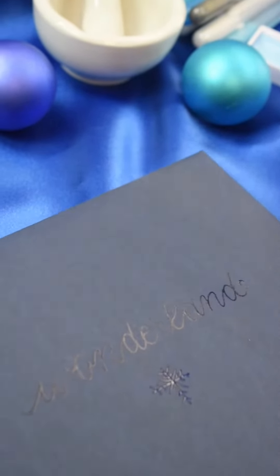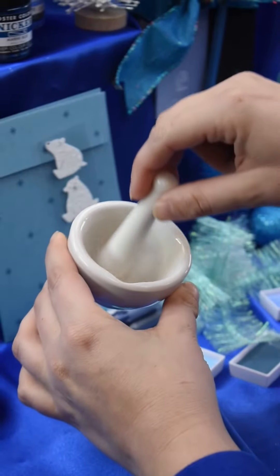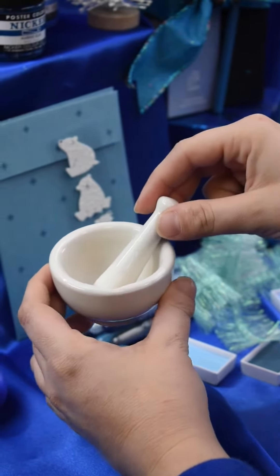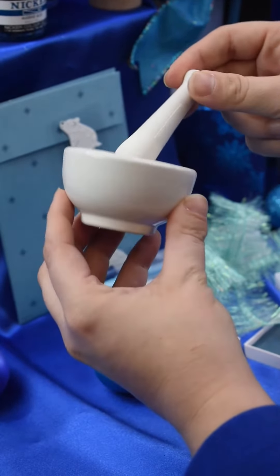Sarah here to tell you all about our picks for your favorite hobby collector. This charming white ceramic piece is more than just cute — it's incredibly functional for grinding pigments and creating pastes.